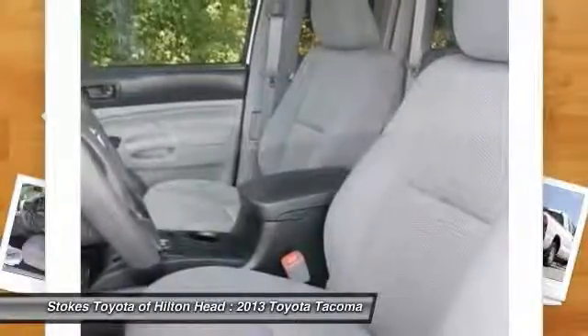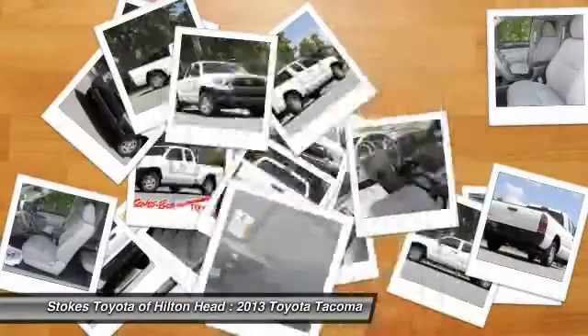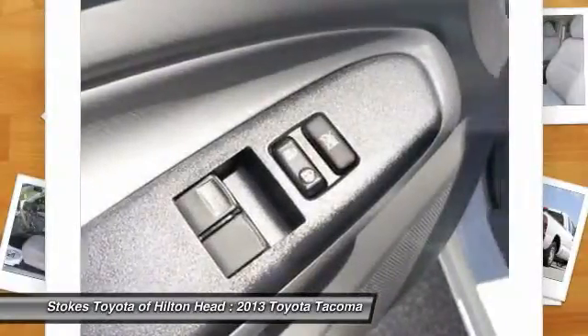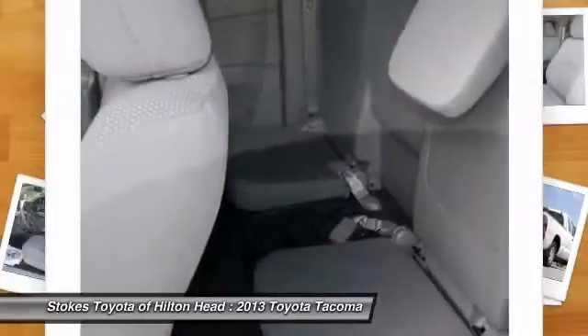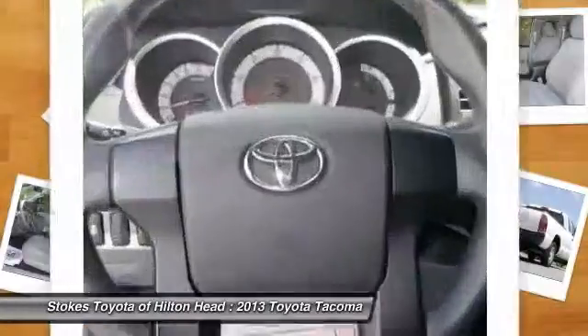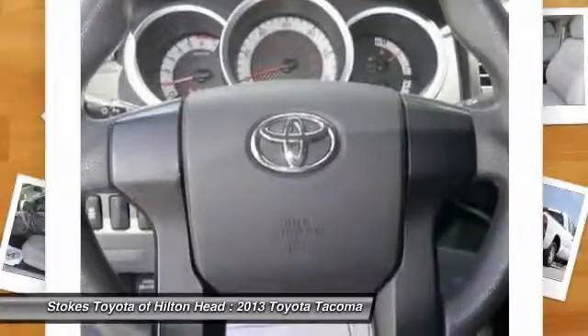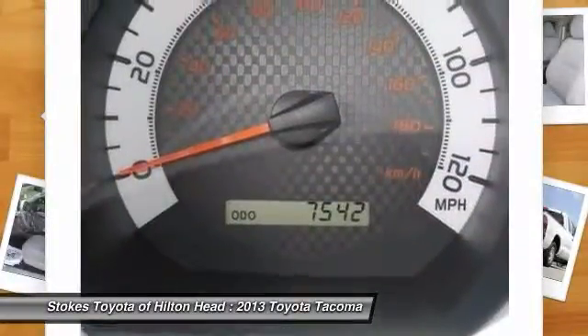The most exciting thing about this pledge is that you do not pay more for it. We are very aggressive with our pricing to ensure that you always get the most out of your hard-earned money. Don't wait. Give us a call or stop by today and find out for yourself how much Stokes Brown Toyota of Hilton Head's inventory and customer service stands out compared to all the rest.